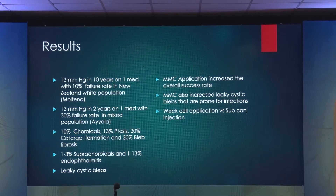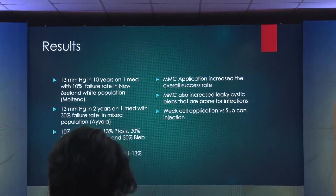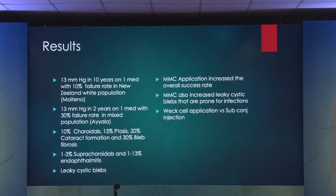In terms of complications, ten percent is the rule: 10% choroidal effusions, about 10% ptosis, 20% cataract formation, and about 30% bleb fibrosis. One to three percent may end up with suprachoroidal hemorrhage. About one to thirteen percent, depending on which study, with endophthalmitis that can lead to blindness. Leaky cystic bleb incidence has increased up to 20-30% with mitomycin usage. Mitomycin essentially drops a nuclear bomb into the subconjunctival space — it wipes out all fibroblasts along with the vasculature, leading to cystic leaky blebs, which in turn can increase the incidence of endophthalmitis.